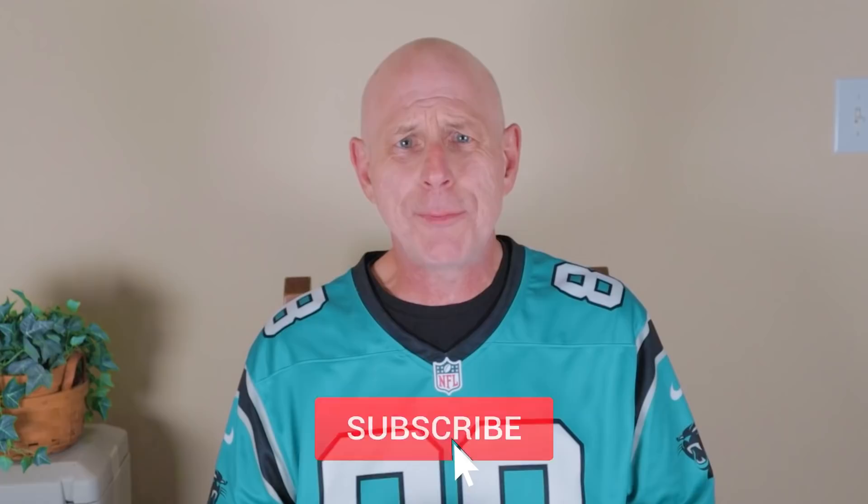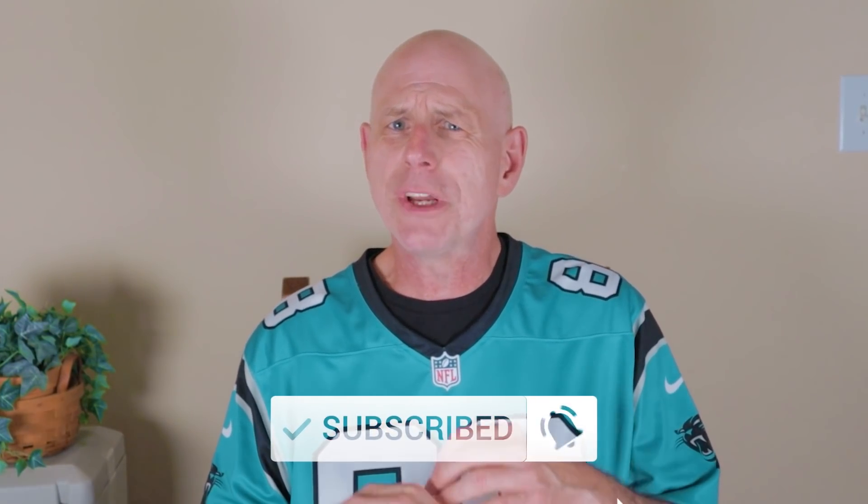Before I talk about the three great businesses we just bought for the IBP, do me a favor to help us keep growing: hit the thumbs up at the bottom of the video, subscribe to our channel, and ring the bell so you get notifications of new videos as we publish them.